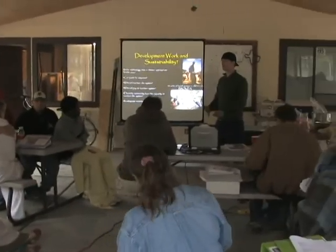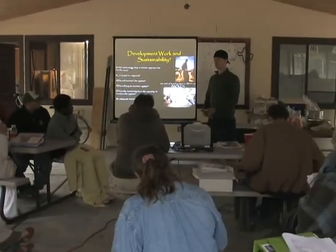So an idea was born for this Engineers Without Borders NAU chapter: a five-day training workshop.